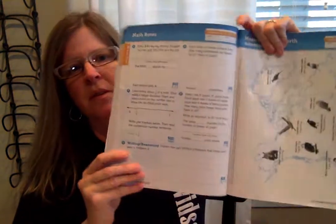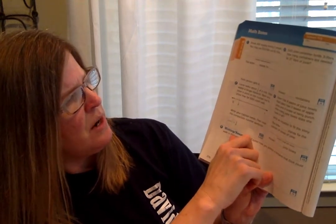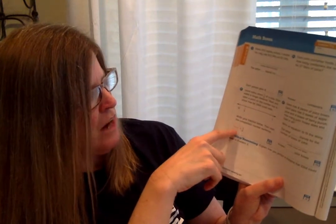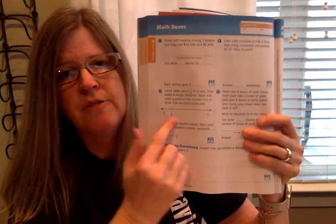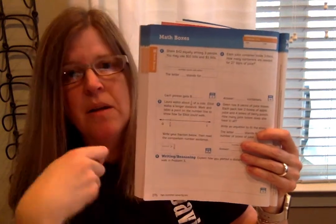Page 276 is math boxes today — please do that. Let me look at number five. They want you to look at problem three: it says Laura walks about one-sixth of a mile — that's one out of six total parts. Elliot walks a longer distance. Mark and label a point on the number line to show how far Elliot could walk — anything greater than one-sixth works. Then write the fraction you chose that's greater than one-sixth. For the explanation, any fraction closer to one whole than one-sixth is going to be greater than one-sixth, so you can say: my fraction blank is closer to one whole than one-sixth. That's math for today.